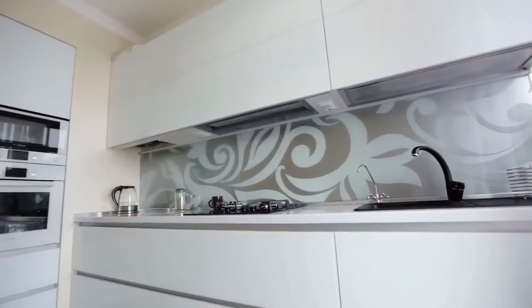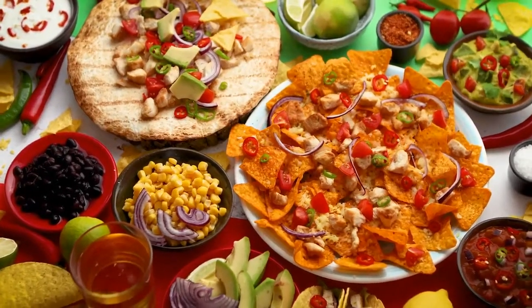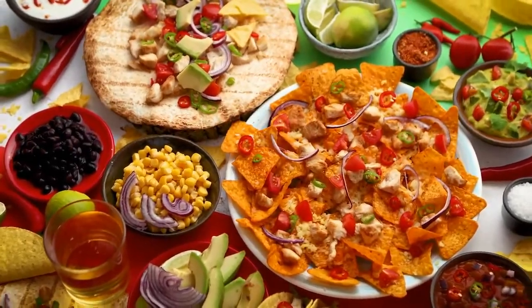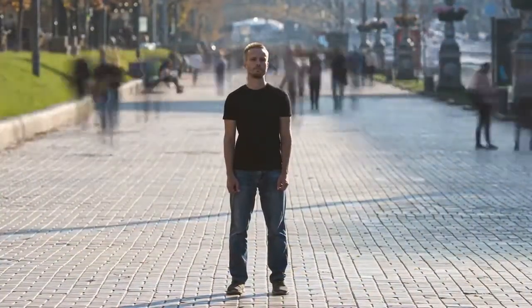Good kitchen design influences more time spent in it and more cooked dishes. Save time and money while enjoying some truly delicious foods. When your life is hectic, you feel that ordinary and nutritious meals are a real blessing.